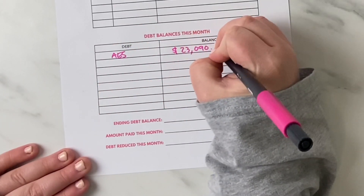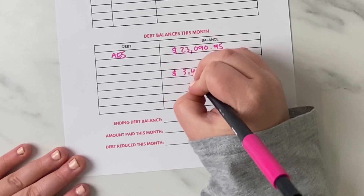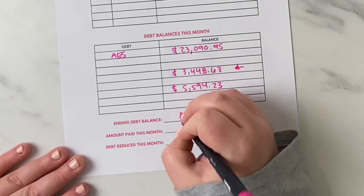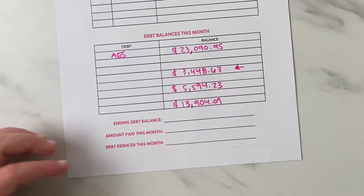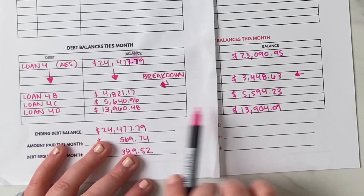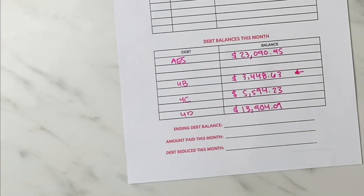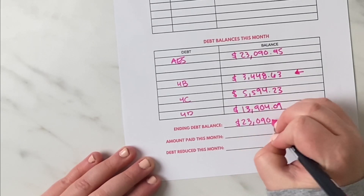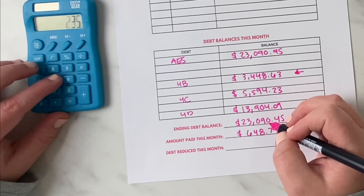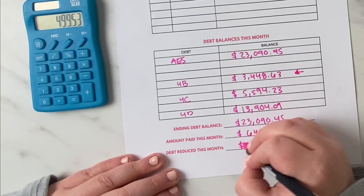After all payments in March we are left with a balance of $23,090.95. Breaking the loans down individually: the first is $3,448.63, the next is $5,594.23, and the final one is $13,904.09. Looking back at the January sheet, loan 4B — the one we were targeting — was reduced the most and is down over $1,000 over the last couple of months. The final March balance is $23,090.45.